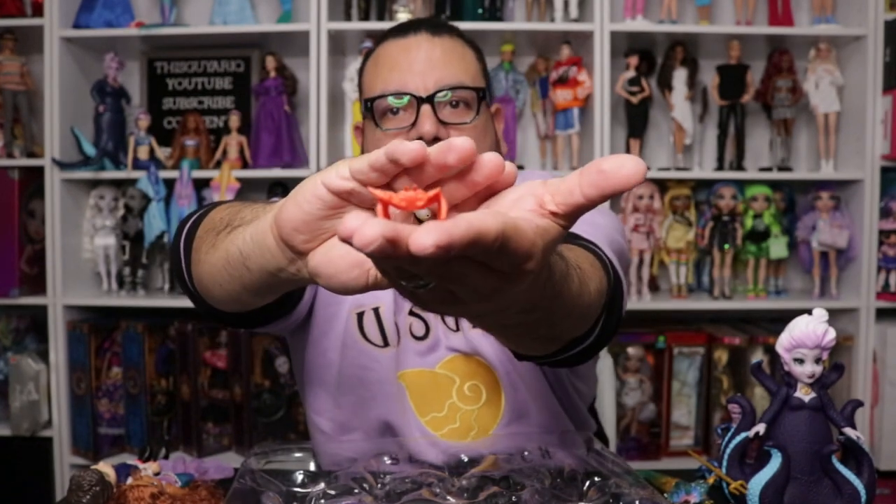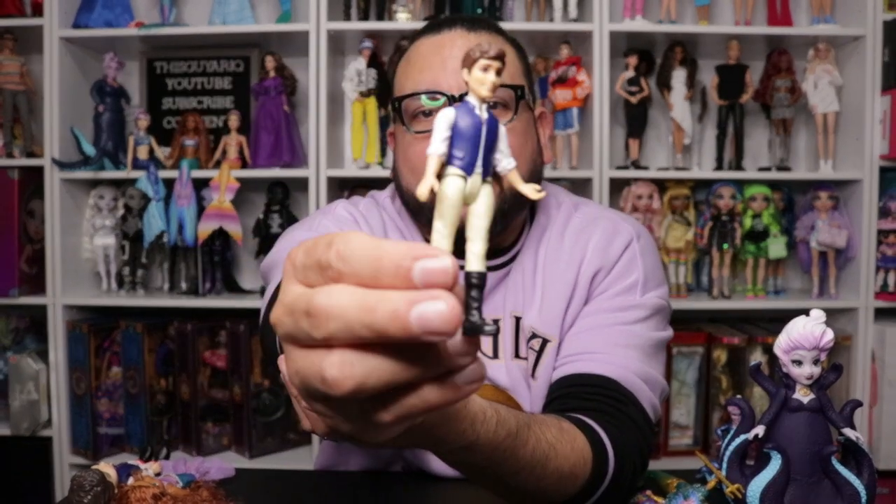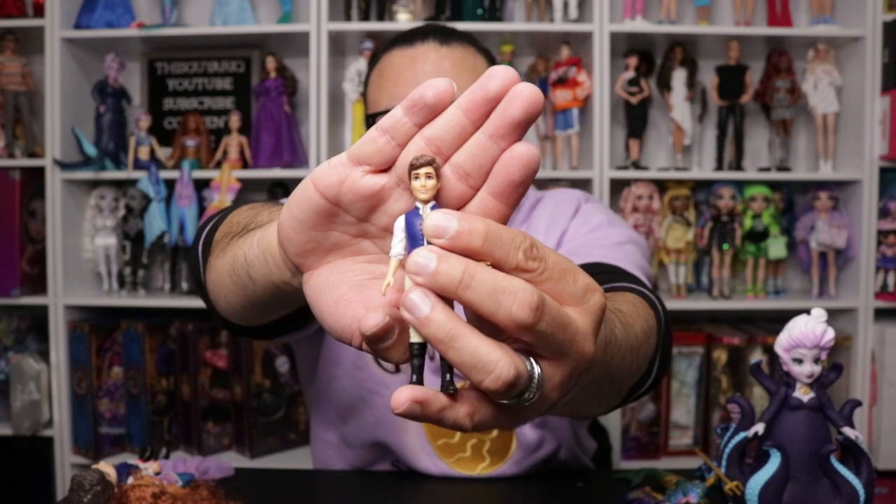Then we have Flounder and Sebastian — I think Sebastian is super cute in this one. Moving on to Eric: in this set Eric has everything painted on — blue vest with white shirt, cream-colored pants, and boots. You can move his hands and legs. His eyes are barely blue, but it's actually a really cute little Eric.